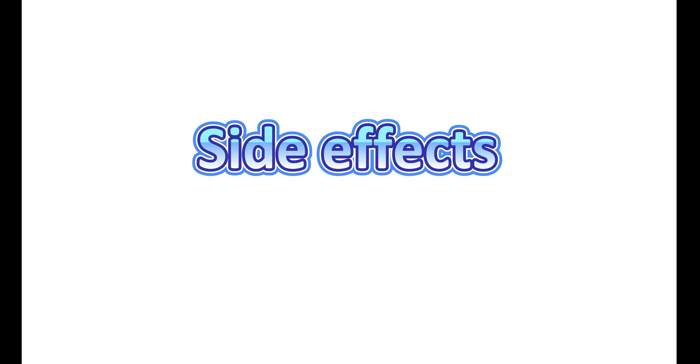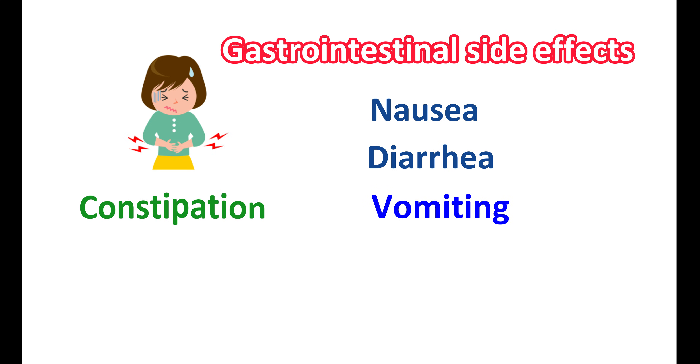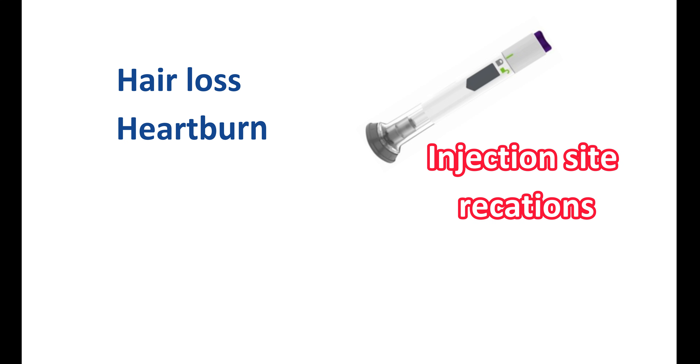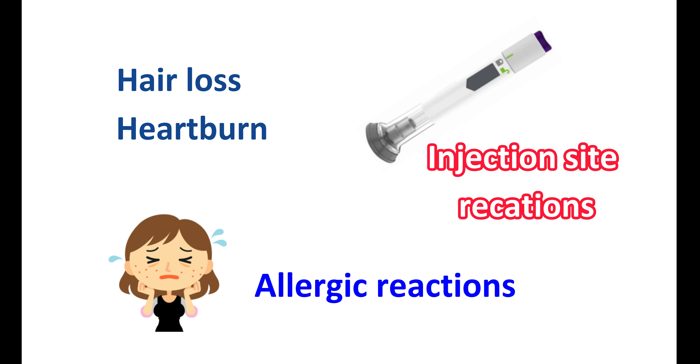Tirzepatide mainly produces gastrointestinal side effects. The common side effects include nausea, diarrhea, vomiting, constipation, abdominal pain, and indigestion. It can also produce injection site reactions. Other side effects like hair loss and heartburn can also be observed. A few people may also experience allergic reactions leading to skin rashes and itching.